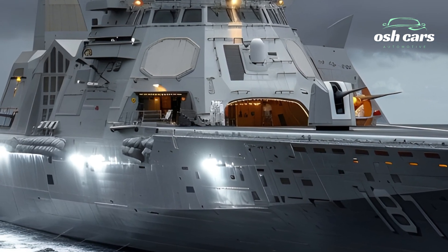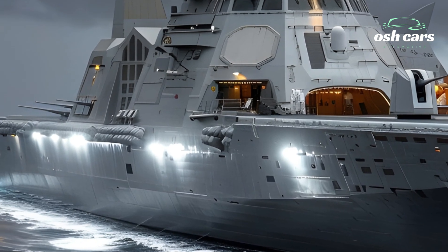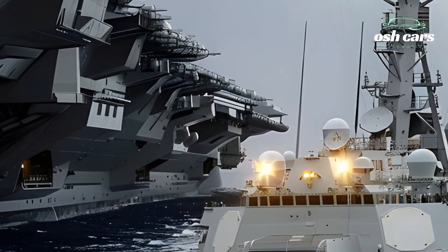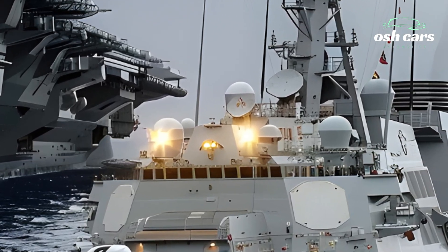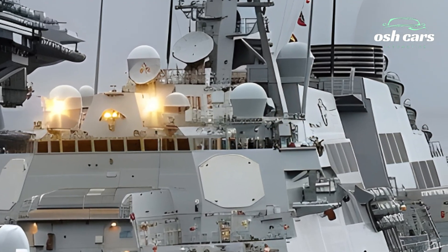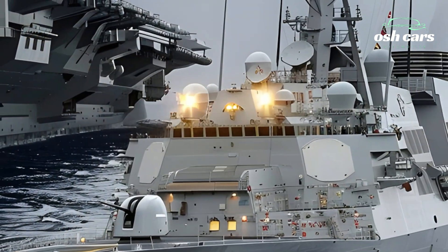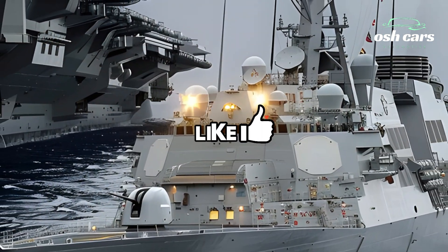Armed with a formidable arsenal, including Tomahawk cruise missiles, standard missile variants, and advanced naval guns, the USS Roosevelt delivers devastating firepower across long ranges. Its vertical launch system, VLS, allows for rapid deployment of a wide variety of munitions, adapting seamlessly to mission-specific needs.